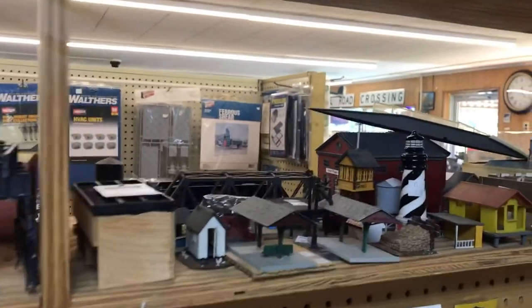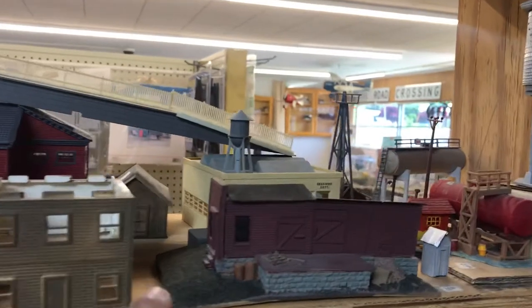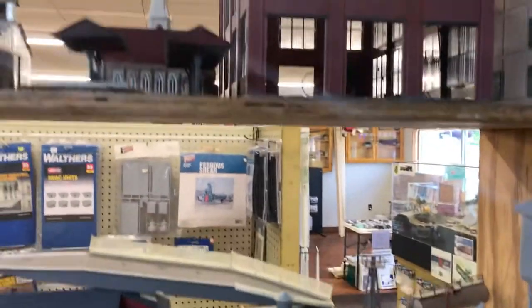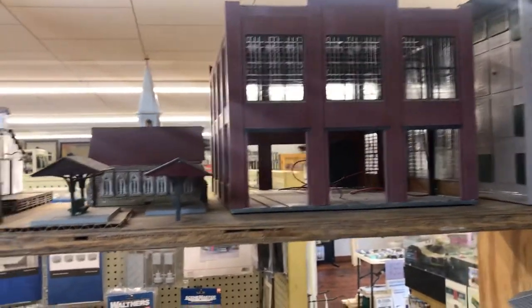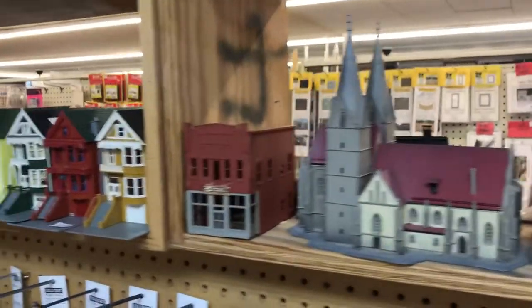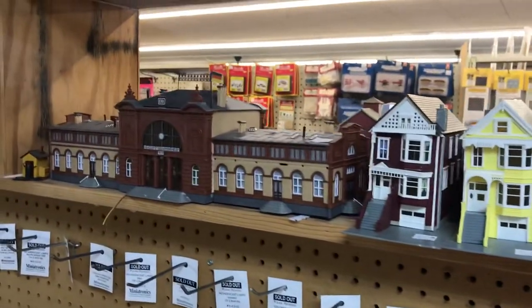He has everything needed under the sun here. One of the things I liked about purchasing these from Tommy was they're already built. I did not have to spend time gluing it together, painting it, or weathering it — I just could plop it on the battlefield. When we had the old Gettysburg group I did that several times; I'd zip in, buy a couple of buildings, and they were already on the table that night.